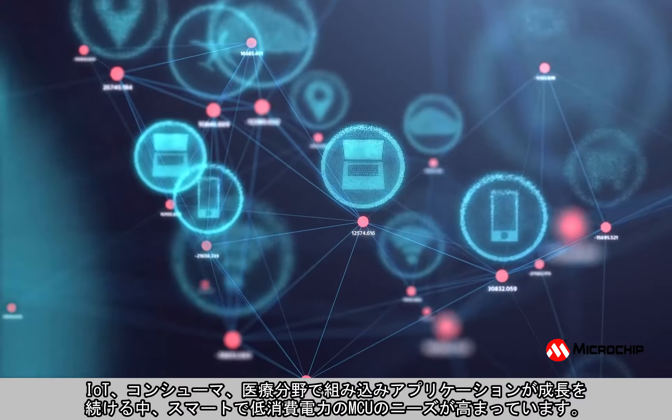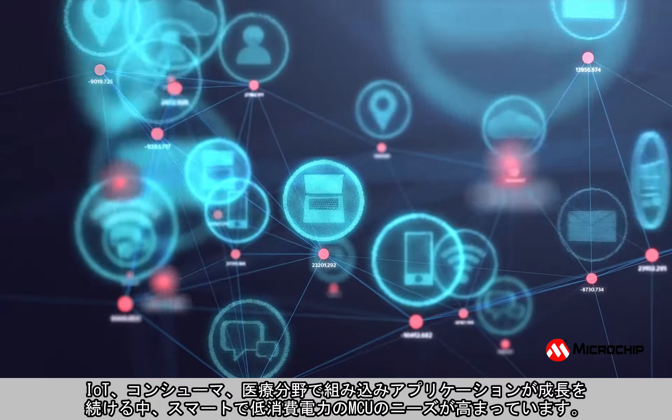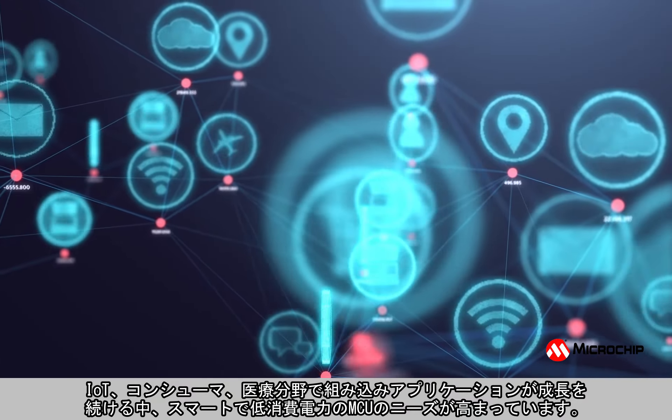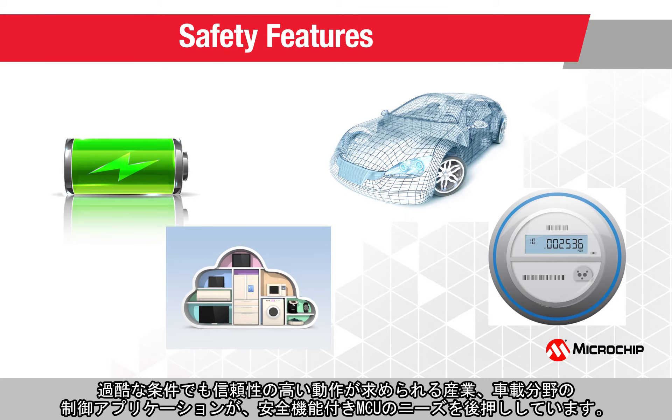The continued growth of embedded applications in IoT, consumer, and medical segments is increasing the need for smart and low-power microcontrollers. The control applications in industrial and automotive segments, which need to function reliably even in extreme conditions, are driving the need for microcontrollers with safety features.